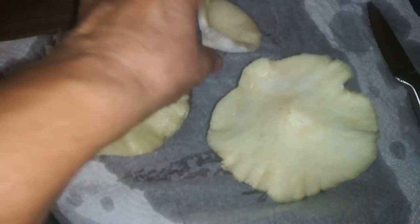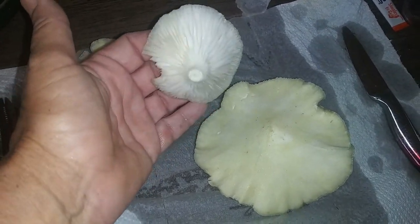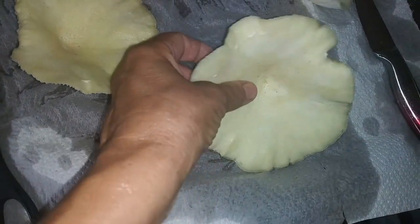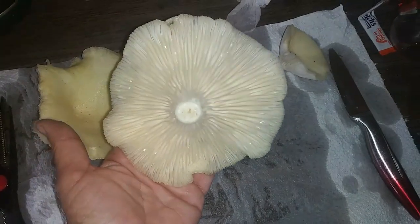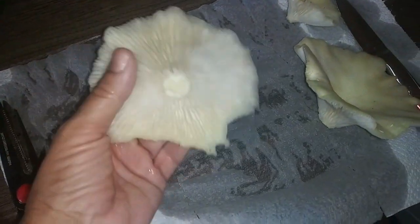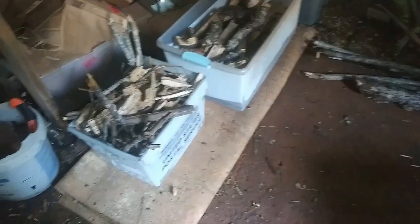I just rinsed them off and they're all clean — no more bugs. I put them under running water and let the bugs wash out of the gills, and I'm just letting them dry off a little bit on this paper towel. In a minute I'm going to put them into a brown paper bag and then put them in the refrigerator. I'll likely fry at least one of them up tonight — maybe a stir fry.